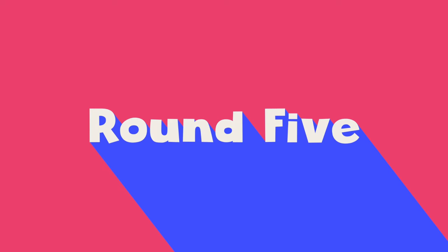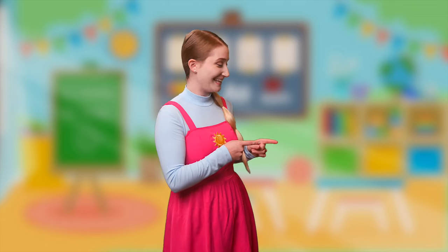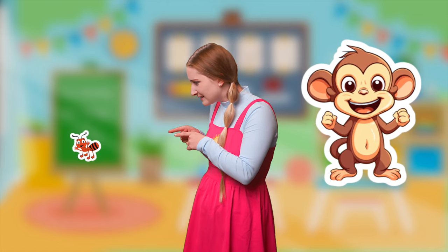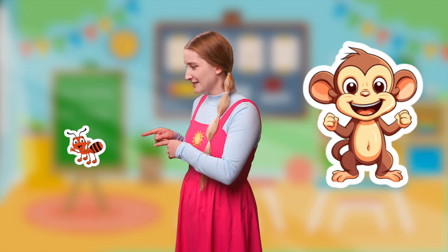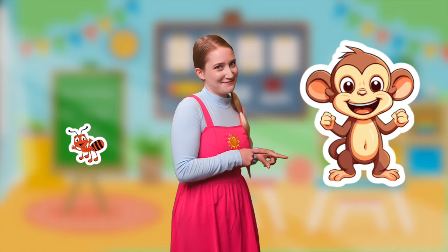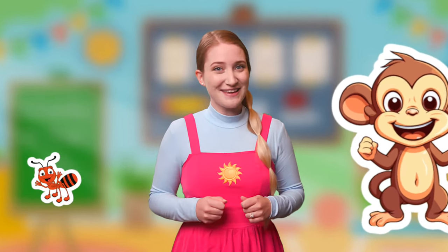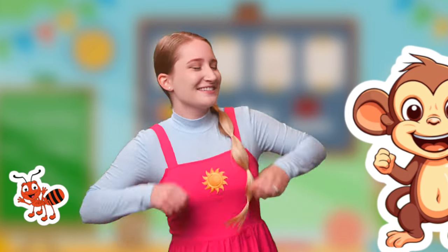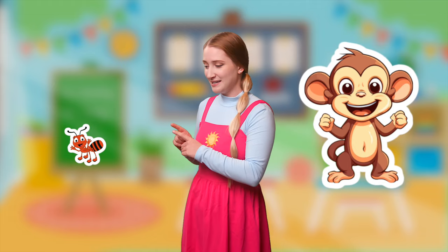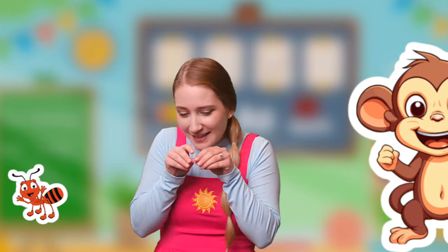Round five! We have a monkey! And... what is that little thing? It's an ant! A monkey and an ant! How about we pretend to be a monkey? Can you be a monkey with me? Swinging through the trees! Now, let's pretend to be an ant. Little ant! Little ant!